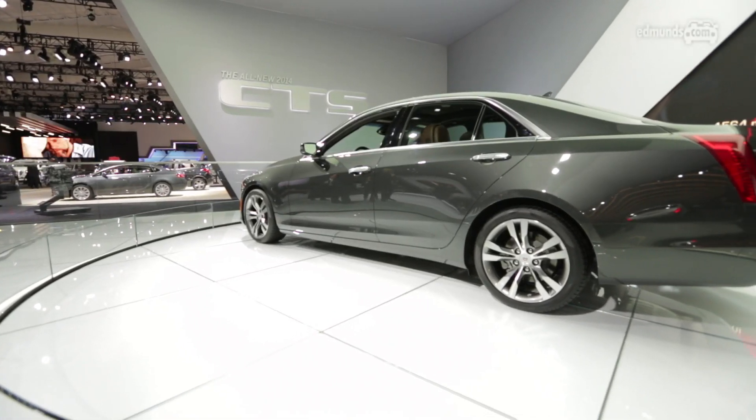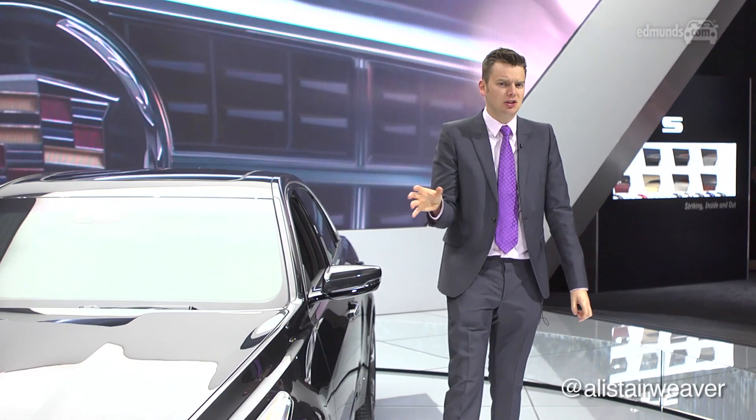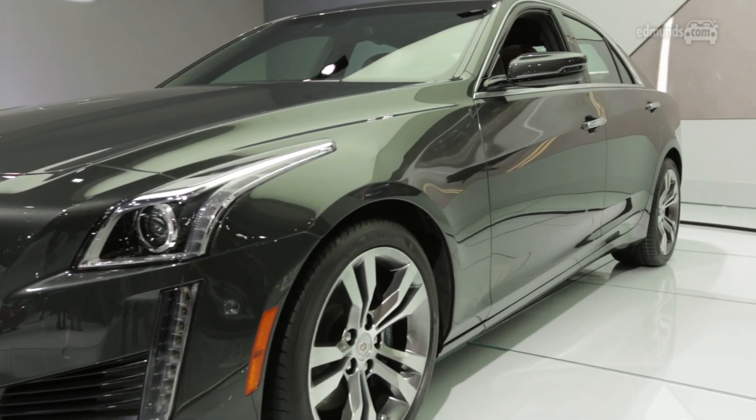While Land Rover's trying to steal the New York Auto Show with the new Range Rover Sport, Caddy's determined to seduce the Wall Street boffins with a bit of homegrown luxury. This is the new CTS.